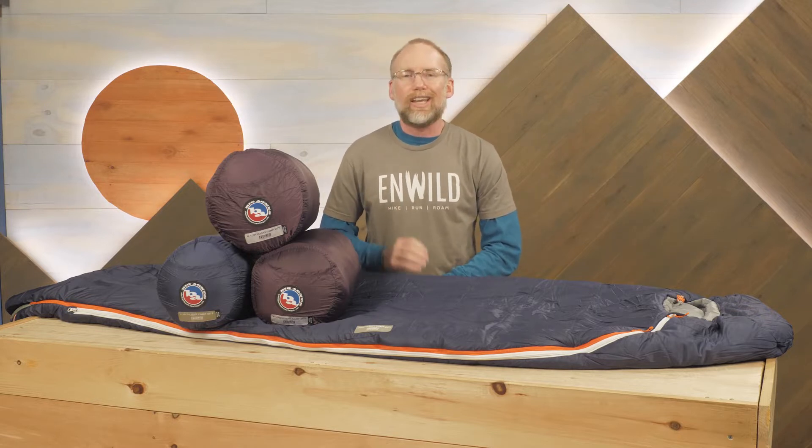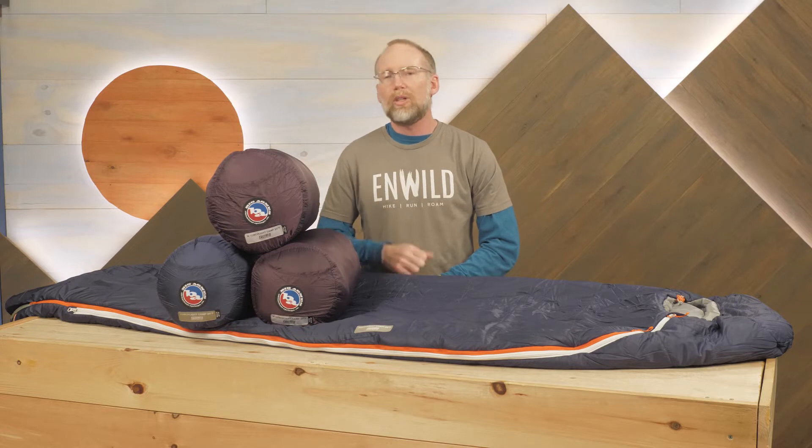Hi folks! I'm Troy and I'm a gear specialist here at NWYL. Today I'm going to show you the Big Agnes Torchlight Camp Sleeping Bag Series. This series offers your choice of temperature ranges and gender-specific designs. These bags also offer a unique expanding ability, great for those who want more room in their mummy bags. Let's check out the details.